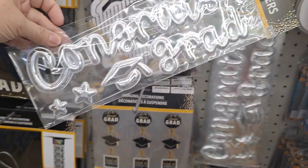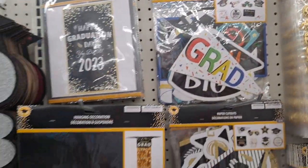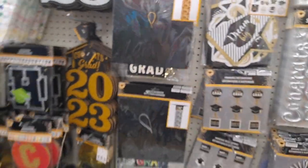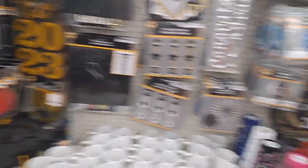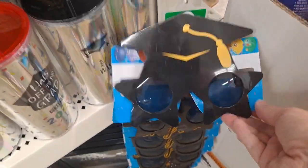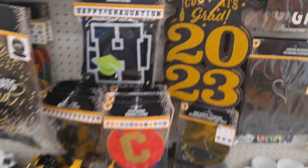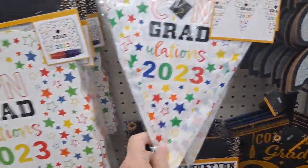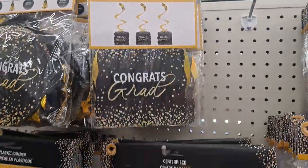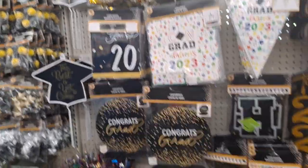I love these when they're non-specific — 'Congrats Grad.' Once you've got a date on it you can only use it one time, so I like things that can be reused. These are cute glasses. There's a sign. 'The best is yet to come' — such great stuff.